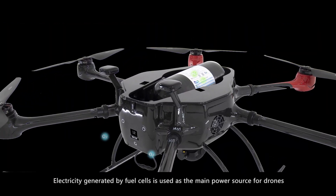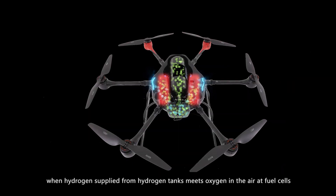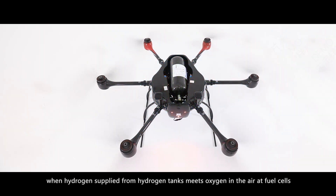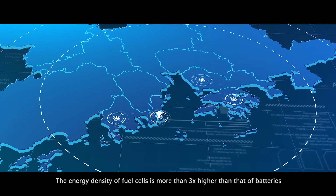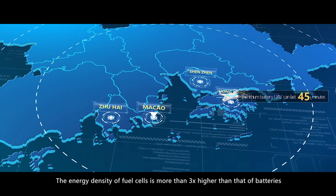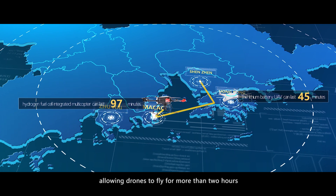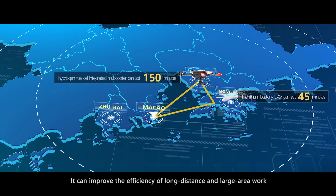Electricity generated by fuel cells is used as the main power source for drones, which is generated through chemical reactions when hydrogen supplied from hydrogen tanks meets oxygen in the air at fuel cells. The energy density of fuel cells is more than three times higher than that of batteries, allowing drones to fly for more than two hours. It can improve the efficiency of long distance and large area work.